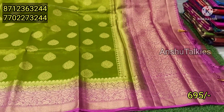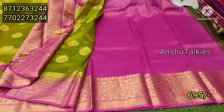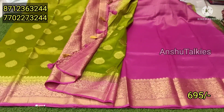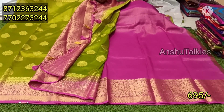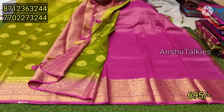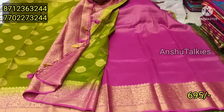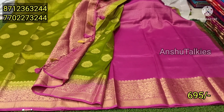The blouse is superb — it has a pink matching fabric, a lot of fabric, and a border concept. Only 6.95 rupees. If you are happy, you can visit the shop. If you visit the shop, there are many collections and you will have a beautiful saree.